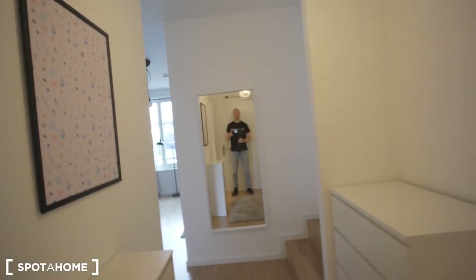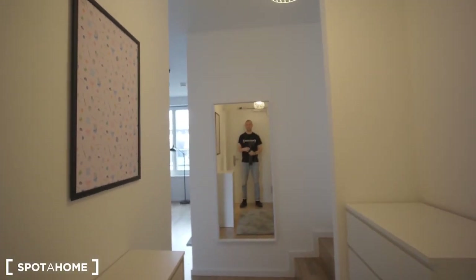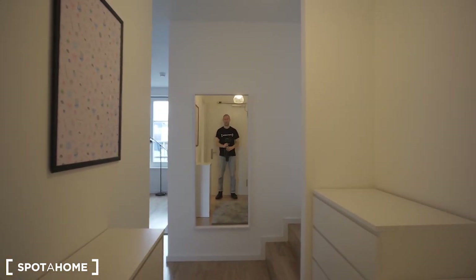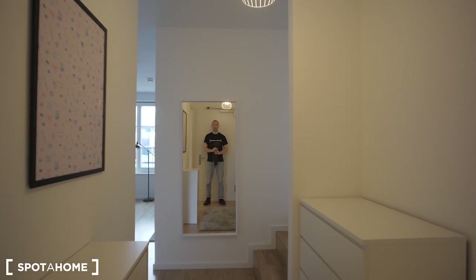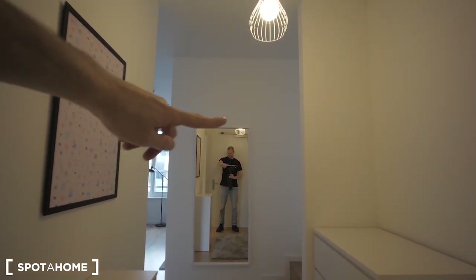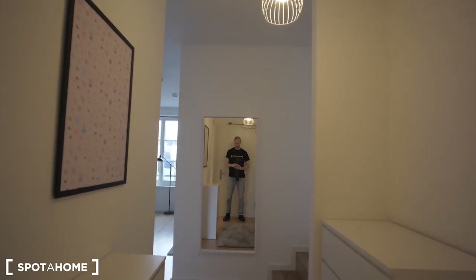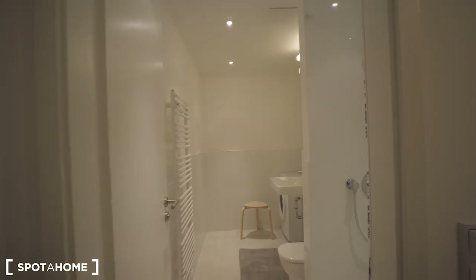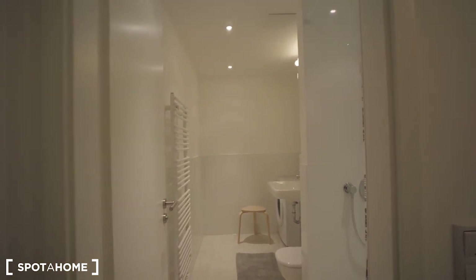I'm standing in front of the entrance door, so when you enter this is exactly what you are going to see — most probably yourself in the mirror in front of you. There is a kitchen and living room, the other side is the bedroom, and right next to us on your left side is the bathroom, so I suggest we start with this one.